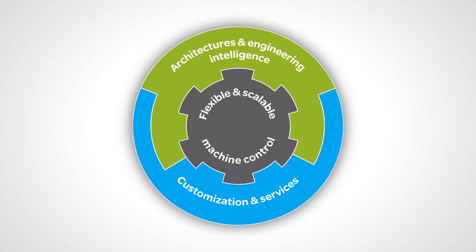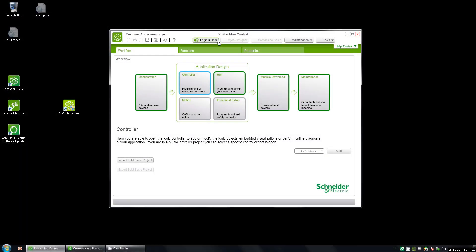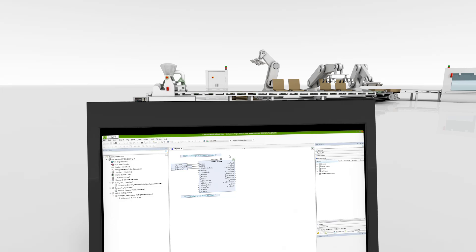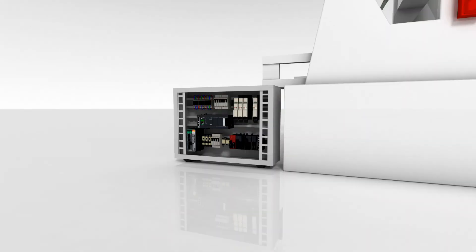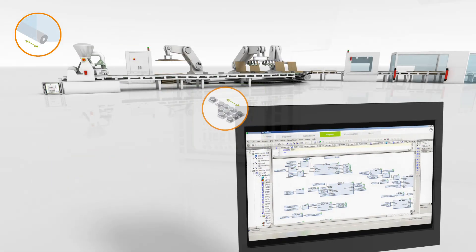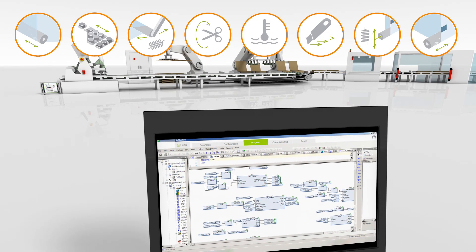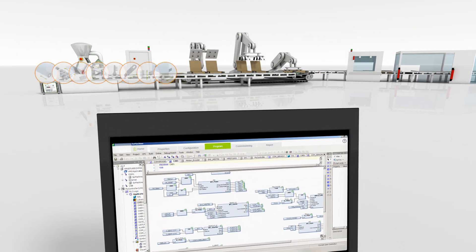These are the building blocks for your solution. Simplify your engineering process using controllers with all the necessary features embedded, intuitive tools, validated ready-to-use architectures, and dedicated software functions. These solutions are available for simple and complex machines, as well as for robotics.